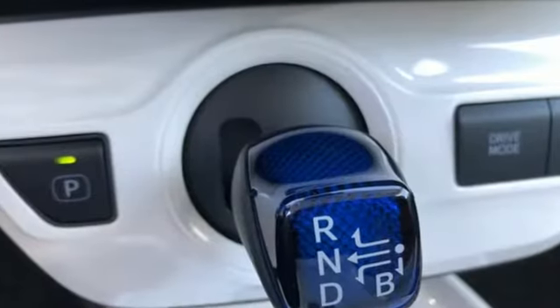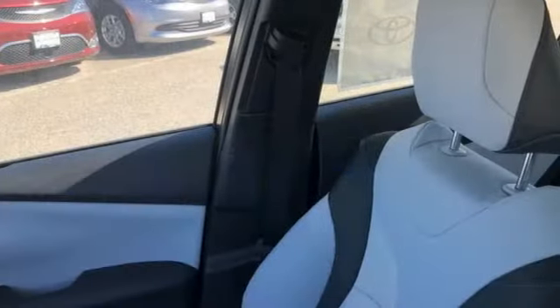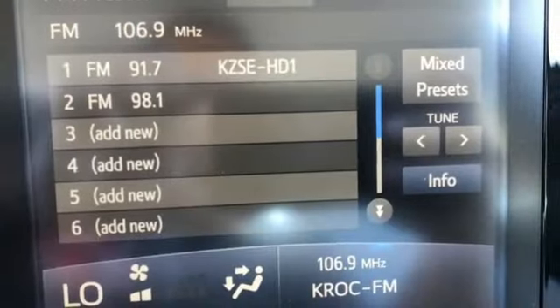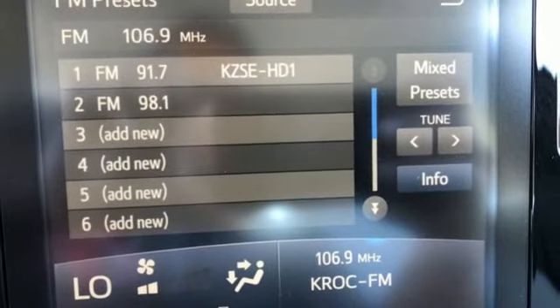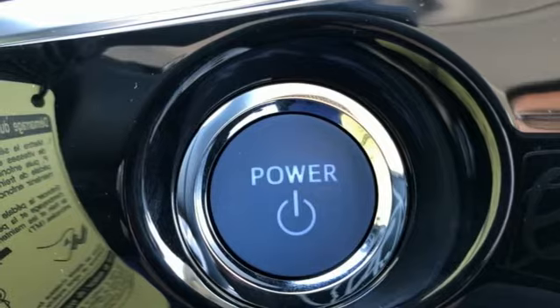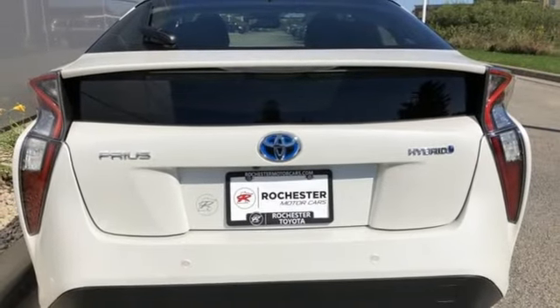It comes with all the amenities you need: integrated navigation system with voice activation, smart key, front heated bucket seats, configurable instrument gauges, Bluetooth, manual tilting steering column, inline four-cylinder engine, active grill shutters, gas pressurized shocks, and power heated mirrors.